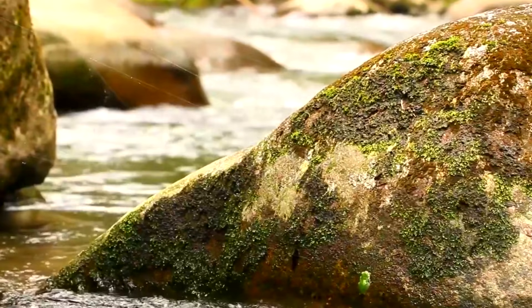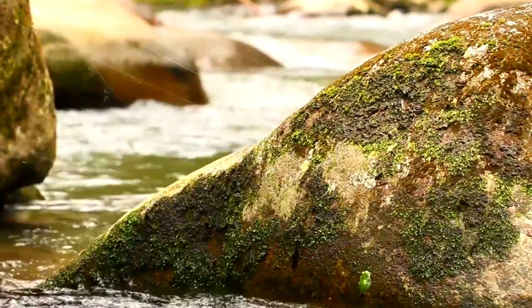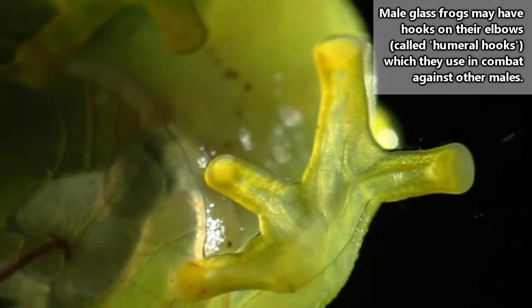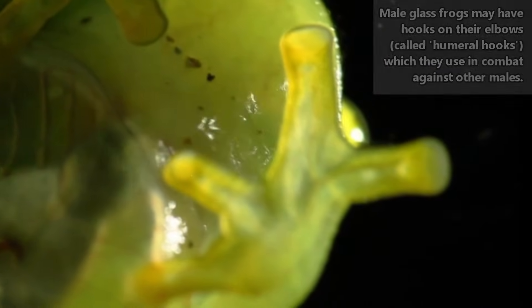As the rains begin, male glass frogs will descend to the forest understory, positioning themselves in spots on foliage along the edges of rivers, creeks, and streams. Sometimes the males will have to fight one another for the best locations, and some species come equipped with weapons to do so. They'll try to push each other off of leaves.